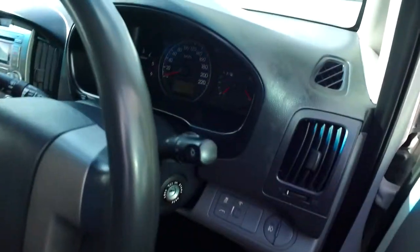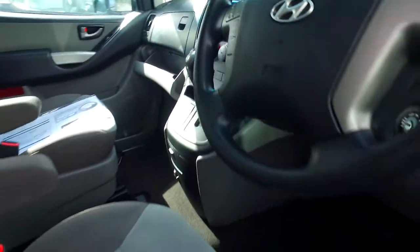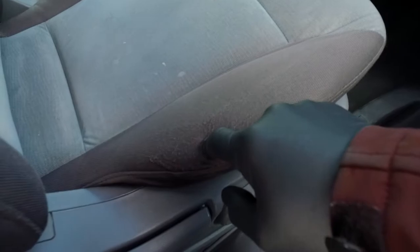Rear ventilation, heated driver's seat. There's stability control as well as Bluetooth, USB and AUX inputs. Driver's seat has a bit of wear and tear there I can see as well.